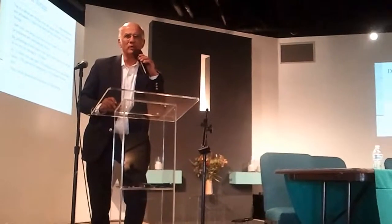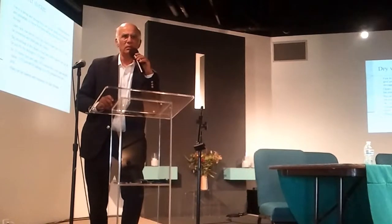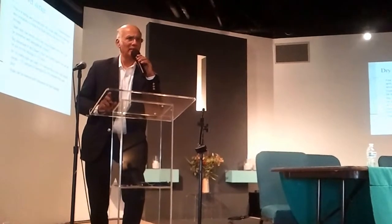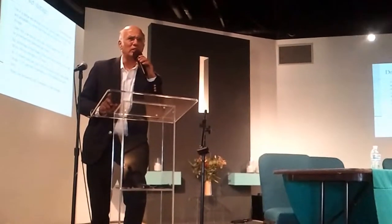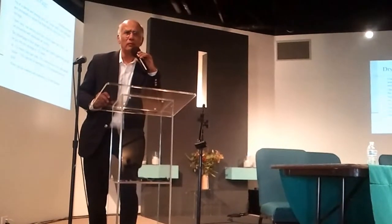What we know about spent fuel in dry storage is from examination of a single low burn-up spent fuel assembly that had been in dry storage for 10 or 15 years. There's a report about it — it was physically examined — but we don't know anything about high burn-up fuel. High burn-up was authorized without knowing anything about the back end of what happens.